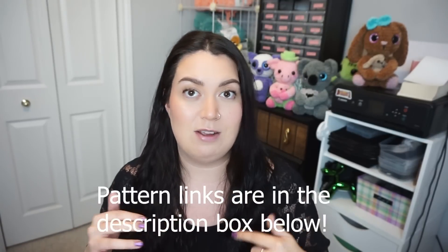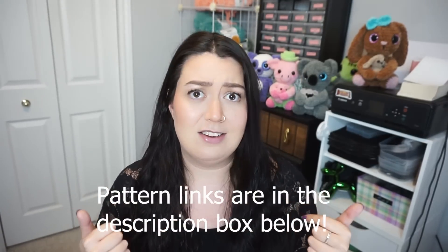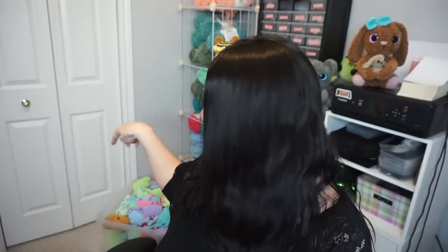Welcome back to my channel! You guys are super excited for another video of me showing you a whole bunch of plushies that I made. You guys request these videos all the time, so I do have another one for you. We are about to do our first market of 2023 — I'm so excited! The market is tomorrow and I finally have as much crocheted as absolutely humanly possible.